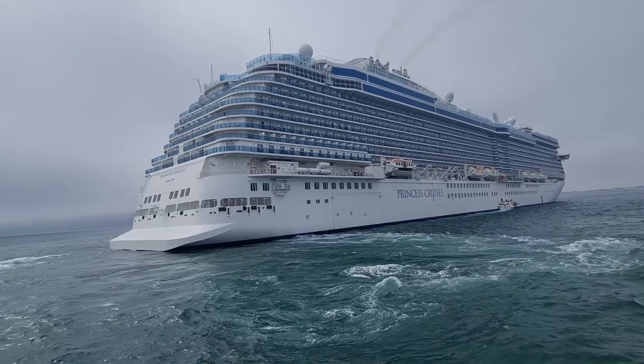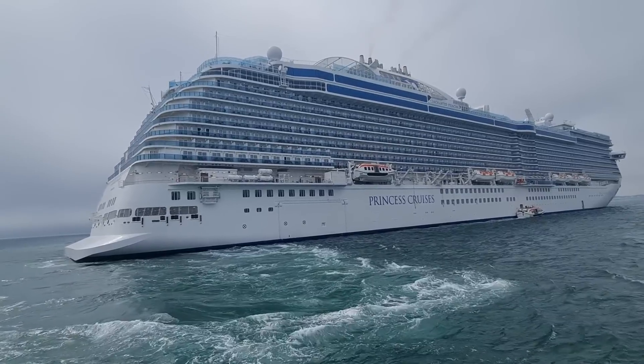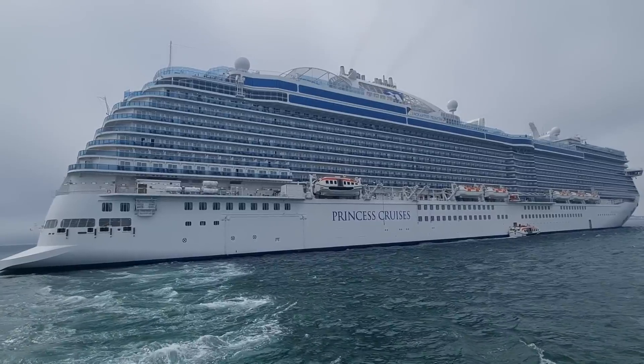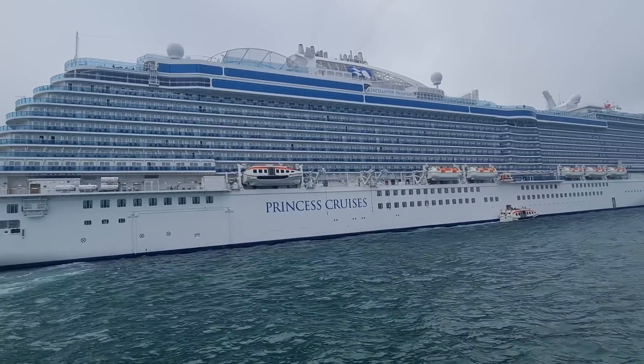Welcome to our Princess Cruises Enchanted Princess Standard Balcony Tour and Review. In this video we show you the pros and cons of this type of cabin, how to use the technology to ensure you don't get any unexpected bills, and we also show you how to get a humongous balcony.